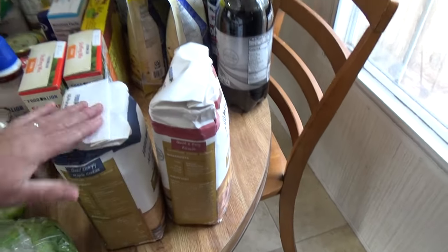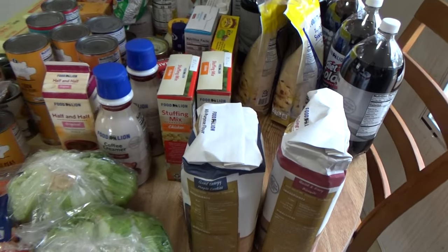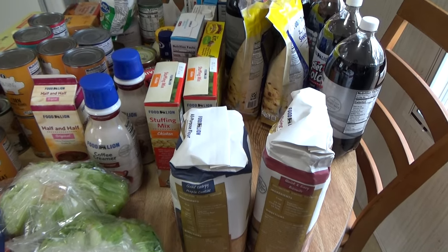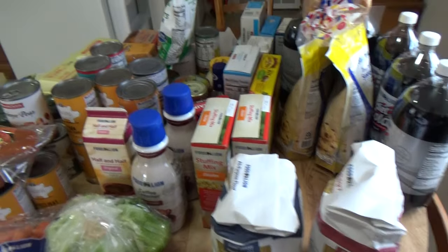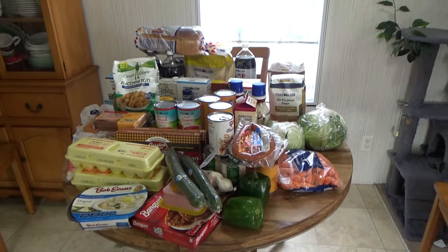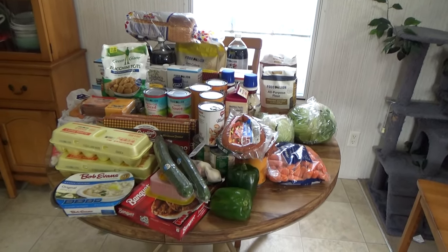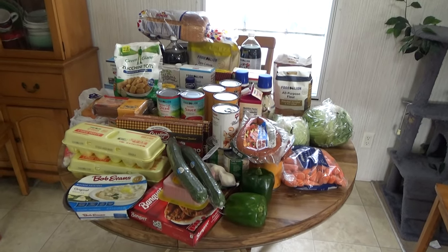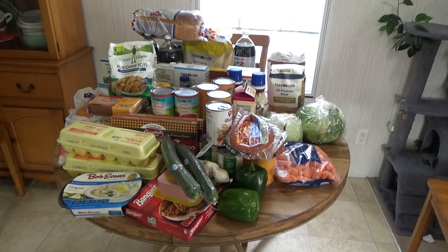I got a Food Lion all-purpose flour pre-sifted and a Food Lion self-rising flour pre-sifted — both are five-pound bags. I got two different flours because I like to use them for different things and I was out of all my flour. That is everything, guys! This is actually for the whole month — all the meat and the stuff on this table lasts us pretty much the whole month, except sometimes we have to go back and buy drinks or bread.